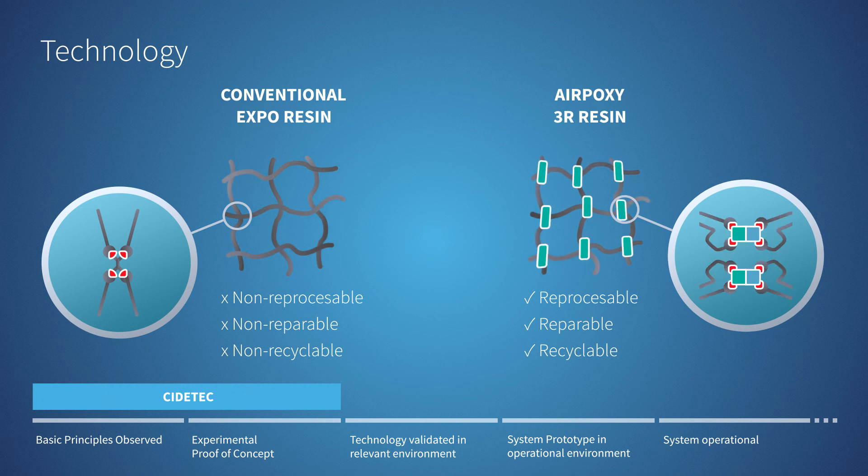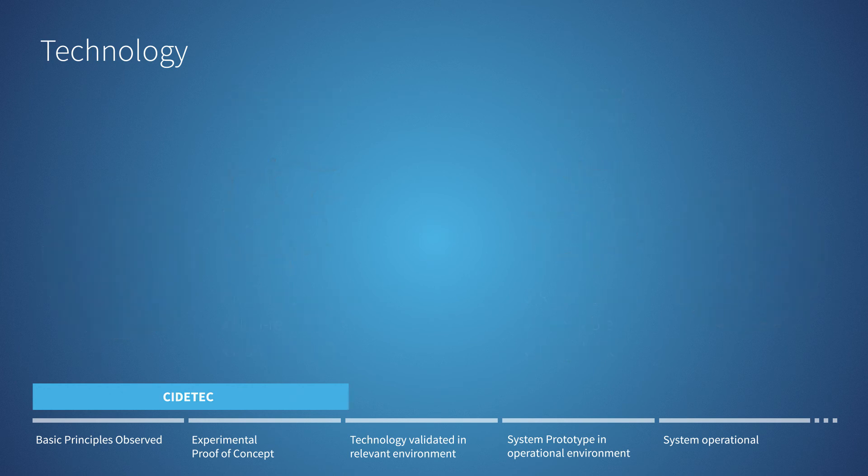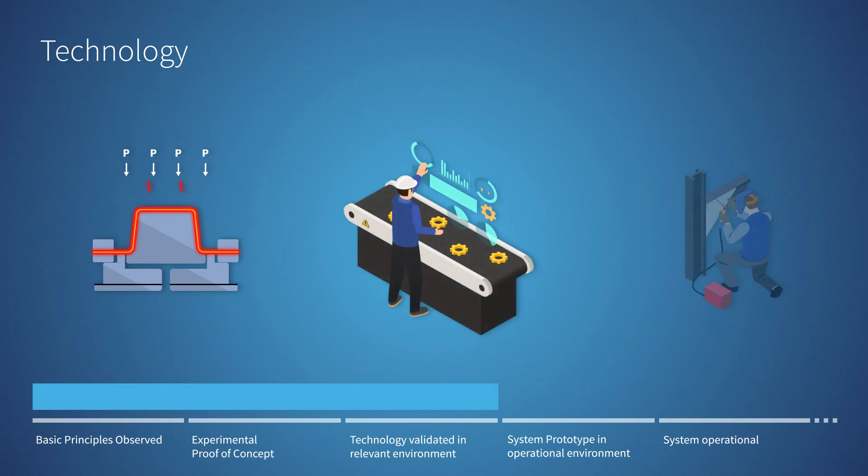However, the technology is young and not proven outside of a laboratory. The Aeropoxy project will advance the technology by optimizing the 3R resin properties to meet the specifications of the aero industry. It will develop procedures for thermoforming, repair, and welding.